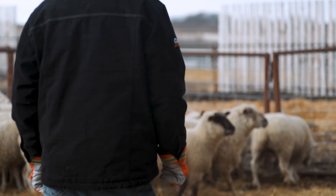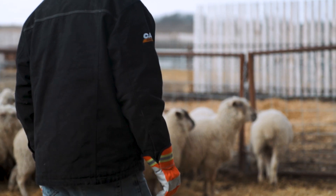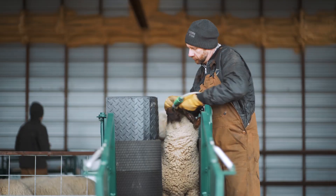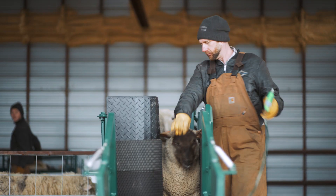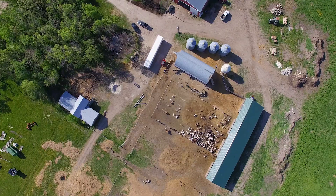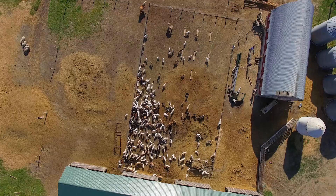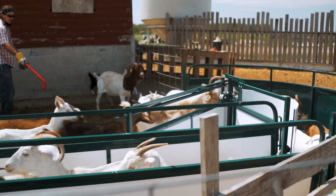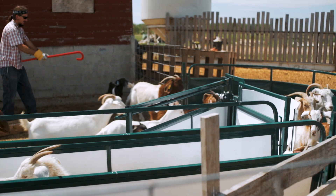No one ever said sheep and goat ranching is easy. Day in and day out, it's a tough job. Part of our mandate at Lakeland Farm and Ranch Direct is actually listening to our customers and finding solutions that actually work for you and your farm. Whether it's handling, trimming, sorting, or crowding, Lakeland has the sheep and goat equipment to help make your day just a little bit easier.